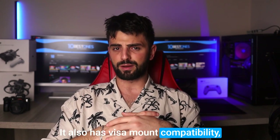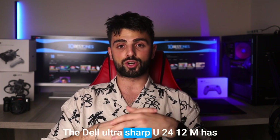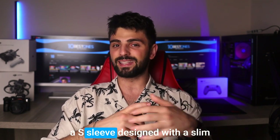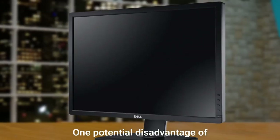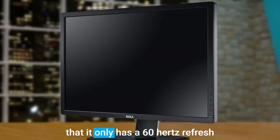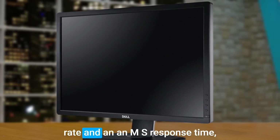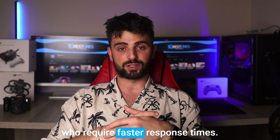It also has VESA mount compatibility, making it easy to mount on a wall or arm. The Dell UltraSharp U2412M has a sleek design with a slim bezel, which makes it an excellent option for a multi-monitor setup. One potential disadvantage of the Dell UltraSharp U2412M is that it only has a 60Hz refresh rate and an 8ms response time, which may not be ideal for users who require faster response times.